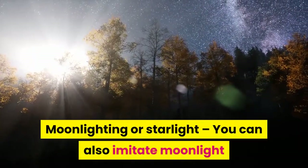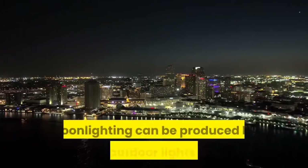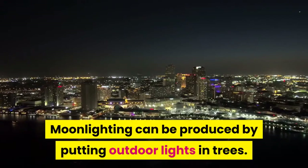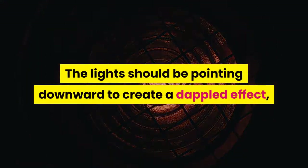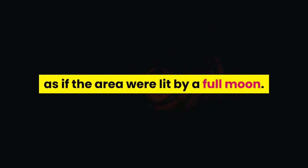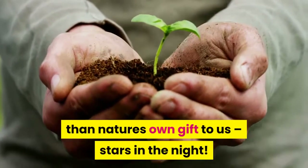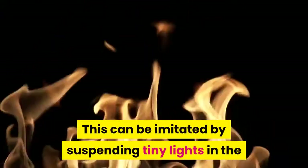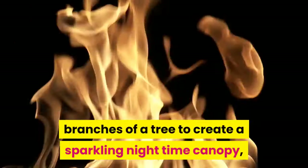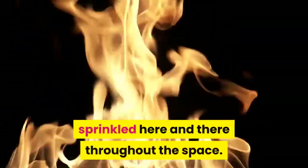Moonlighting or starlight: you can also imitate moonlight or starlight for creating magical lighting. Moonlighting can be produced by putting outdoor lights in trees. The lights should be pointing downward to create a dappled effect, as if the area were lit by a full moon. And what could be more beautiful than nature's own gift to us — stars in the night. This can be imitated by suspending tiny lights in the branches of a tree to create a sparkling nighttime canopy, or by using flickering candles sprinkled here and there throughout the space.